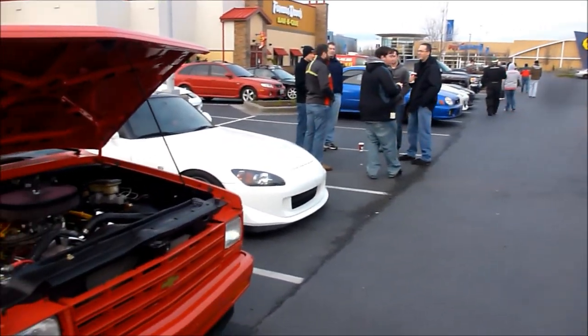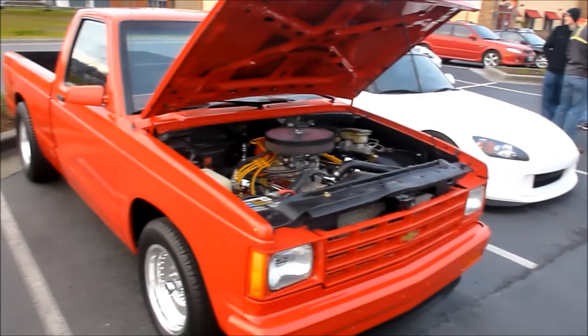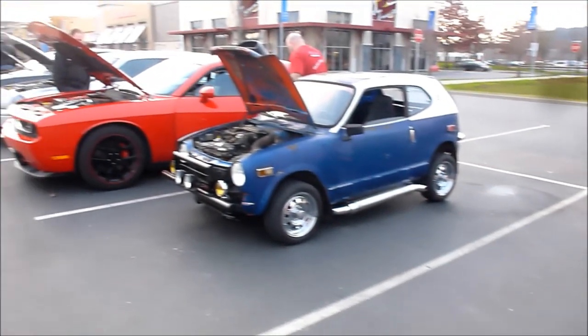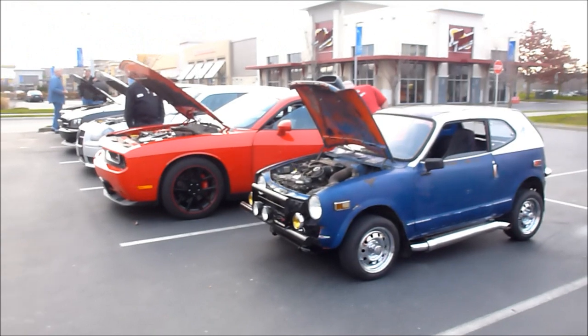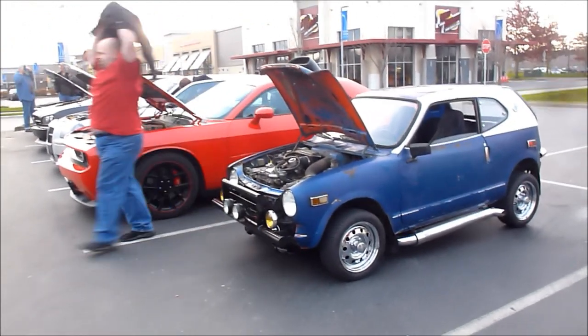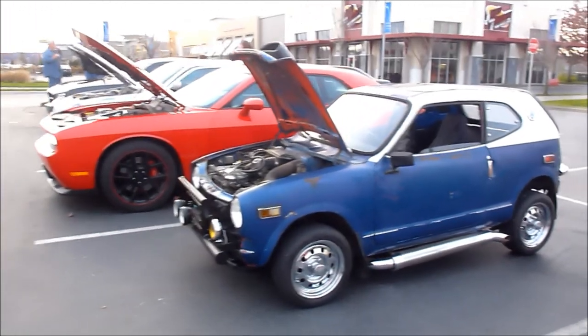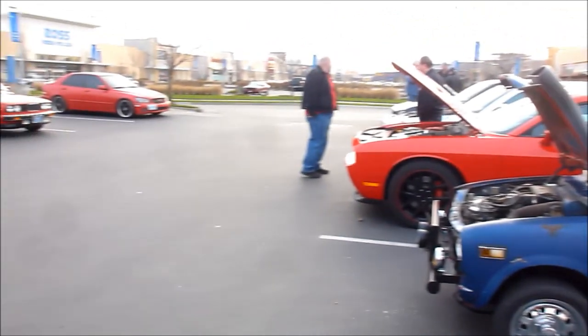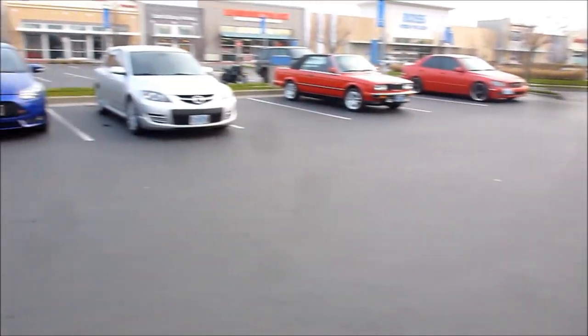We're at the Cars and Coffee in Northeast Portland. A lot of cool cars here, a lot of people. And we've got our Honda — the Honda 600 Mad Max Special. It's our debut. A lot of people have been looking at it, and I think we're getting ready to go. We'll head off to the next car show.